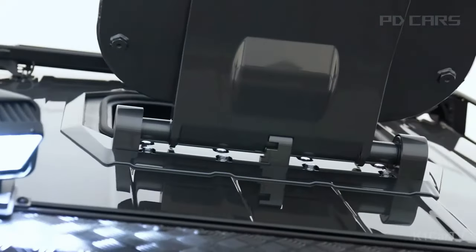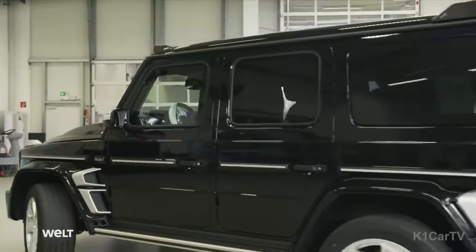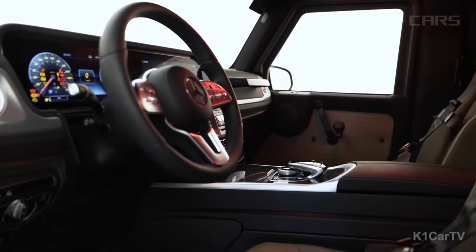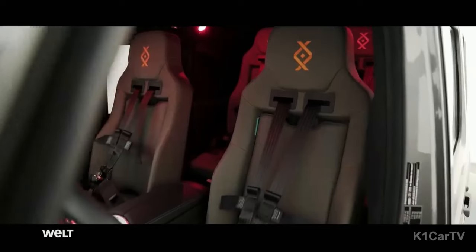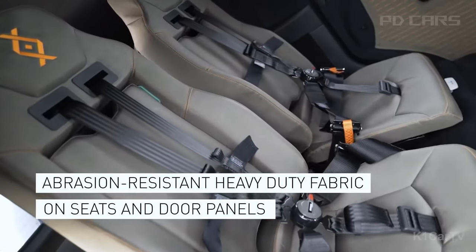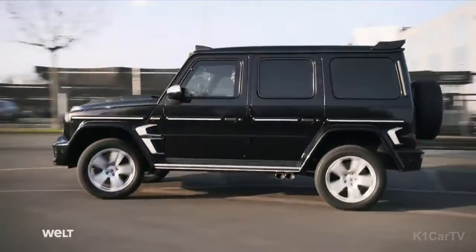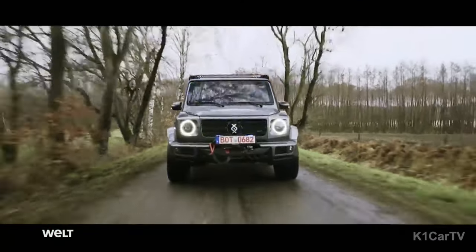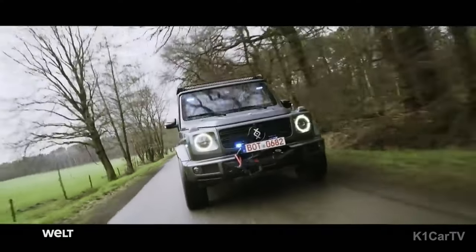The Brabus Invicto Luxury VR6 Plus combines armored protection and high-speed capabilities, reaching up to 130 miles per hour. Inside, the vehicle exudes luxury with customizable leather seats, enhancements to entertainment systems, ambient lighting, and advanced technology. With over 3,500 leather color variations and multiple wood-finish options, it caters to individual preferences while offering a smooth ride through its tailored suspension system. This armored vehicle symbolizes the seamless fusion of security and opulence, characteristic of the Mercedes G-Class.